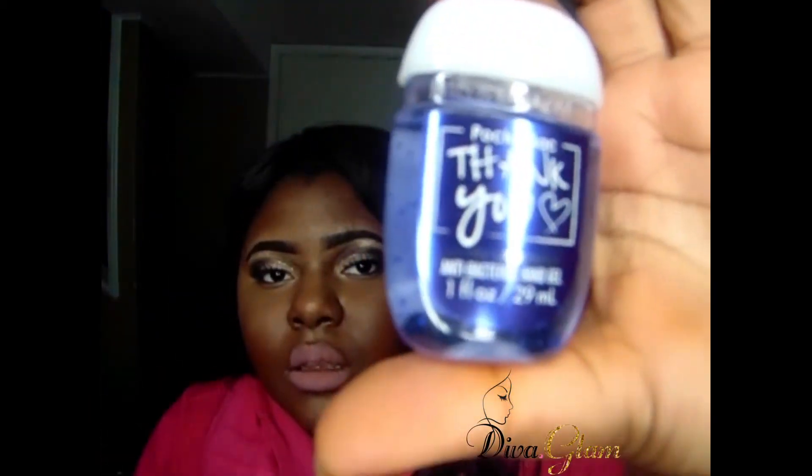The last sanitizer I picked up is called Thank You, and it's Berry Lemonade. It smells amazing, guys, and it's purple. Anywho, that is all for my haul. I know it was super short and straight to the point — that's kind of how I like my videos. I'll see you loves in my next video, and don't forget to hit the subscribe button. See you later.